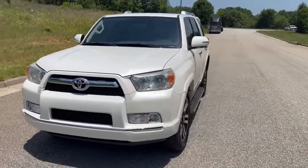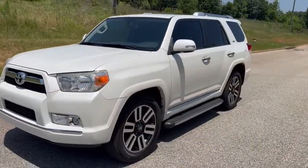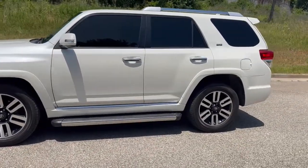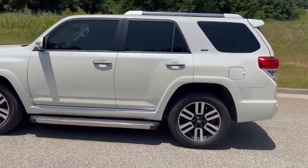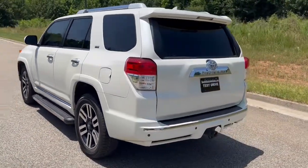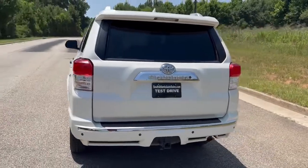We're going to do a quick walk around on the 2013 Toyota 4Runner SR5. This vehicle does have heated leather. It's got 167,000 miles on it. It's in great shape, runs really, really well. We're going to go ahead and finish this walk around here real quick. We'll show you the inside, and then we'll do a quick test drive.